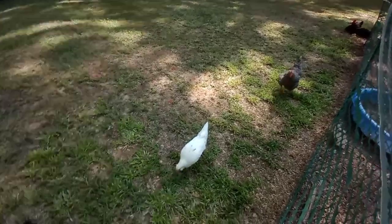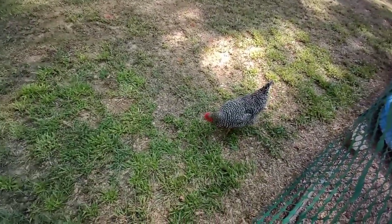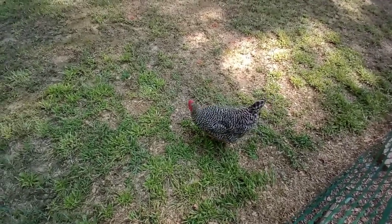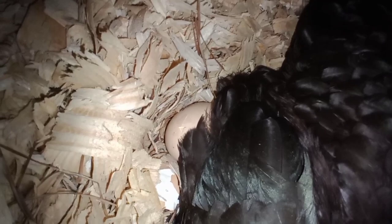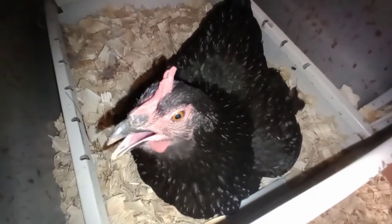All the chicken babies are out free ranging now. We'll see how nice they are to one another. Roxy is kind of at the top of the pecking order now. There's one egg that's breaking — one egg that's totally broken.